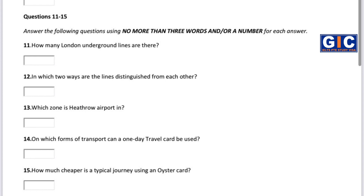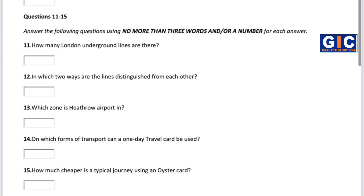With an Oyster card you don't have to queue to buy tickets. Just buy credit for your card and then use it as directed when you enter and leave underground stations at the start and finish of your journeys. At underground stations you must pass through an automatic gate. Put your ticket into the slot to the right of the gate. When the gate opens, pass through. As you pass through, your ticket will pop up from another slot on the top. Pull your ticket out and take it with you — you need it at the end of your journey.